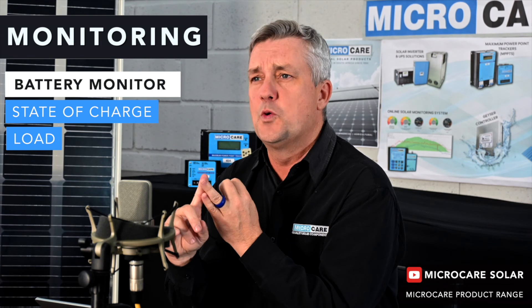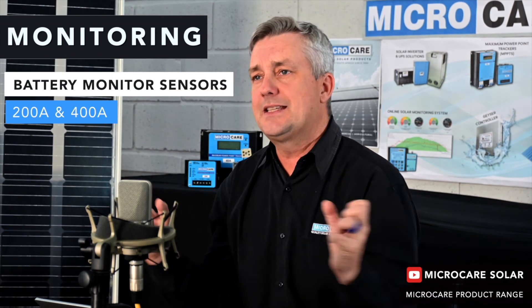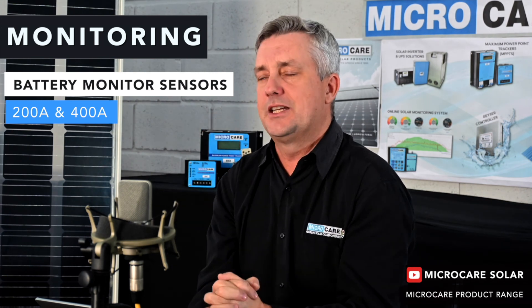Lastly, you'll typically see monitoring equipment on site that sends information to someone's phone or laptop. Micro Care manufactures a couple of products for this. It starts with the battery monitor — the brains on site — which gives you state of charge of the battery, the load being drawn, and how much panel power is being generated. That data is picked up by sensors: we have a 200 amp and a 400 amp sensor that sends data through to the battery monitor. If you want that information on your phone or laptop, you connect the Micro Care weblogger, which pushes the data to the cloud.